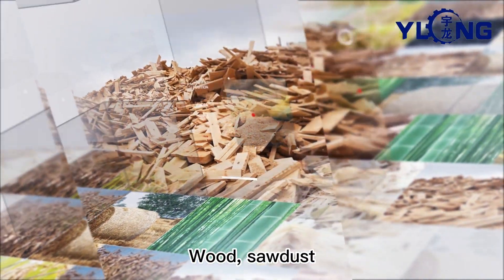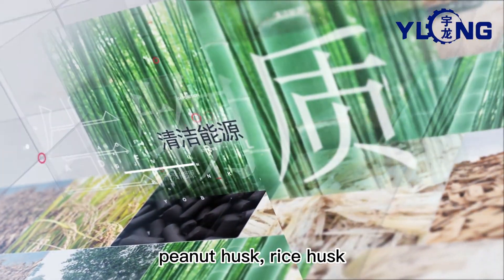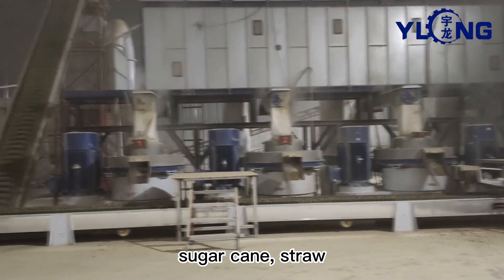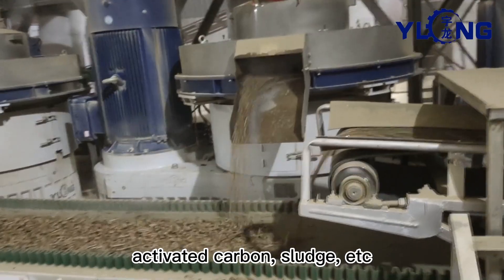Compatible materials include wood, sawdust, peanut husk, rice husk, coffee husk, grass, bamboo, palm, sugar cane, straw, activated carbon, sludge, and more.